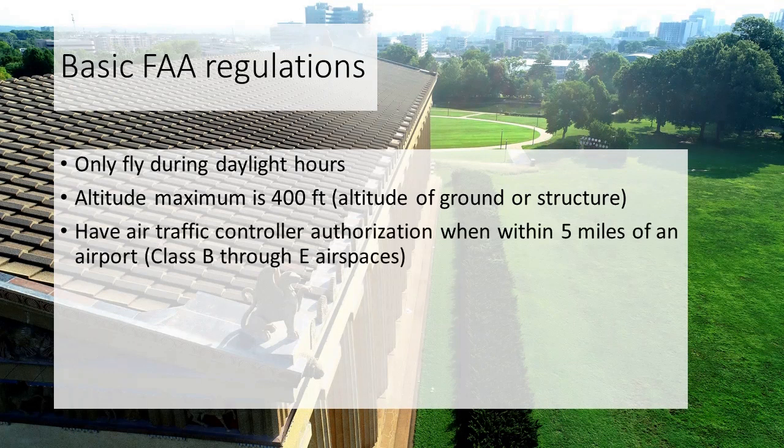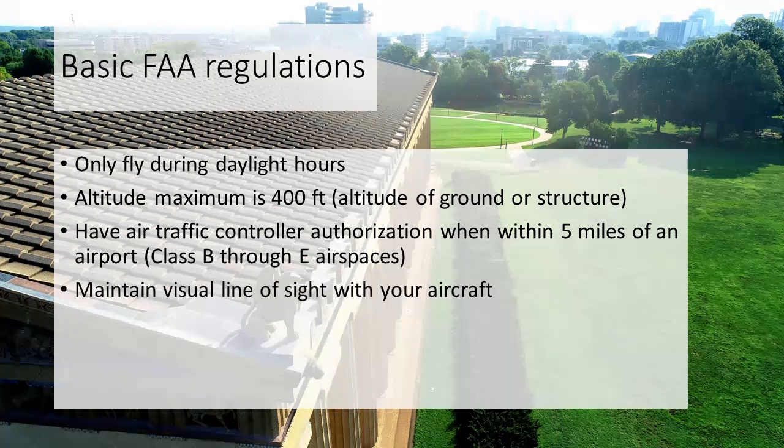You have to have air traffic controller authorization whenever you're within five miles of a controlled airport. These airspaces are classified as Class B through Class E. You also have to maintain visual line of sight with your aircraft, meaning you have to be able to see it with your own two eyes — you can't use binoculars or the screen on the controller.